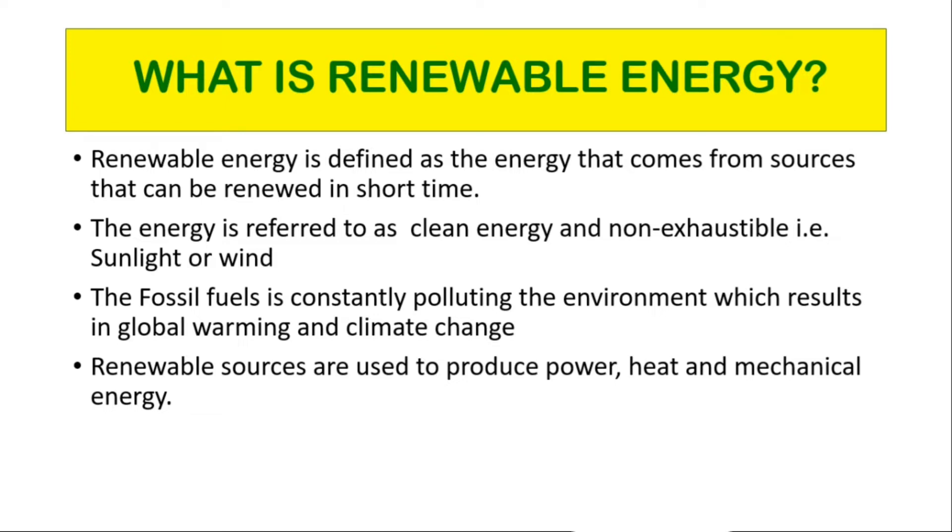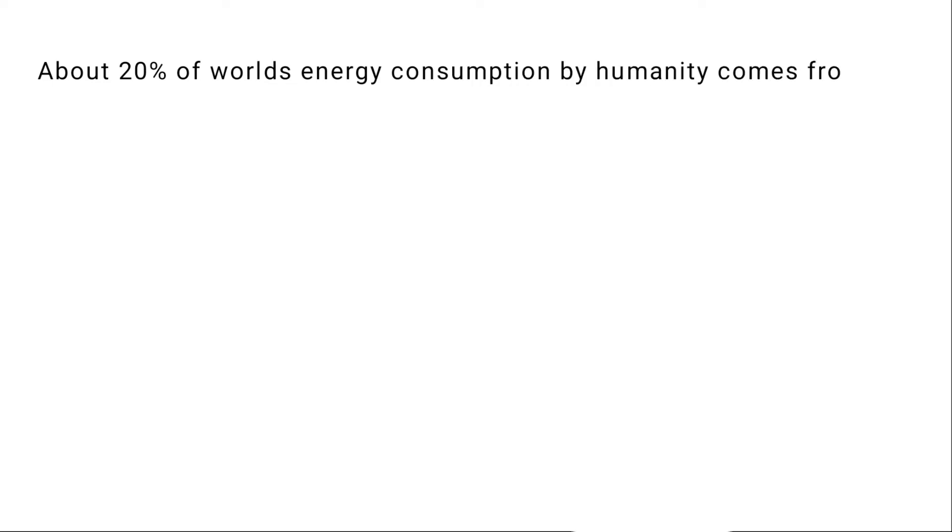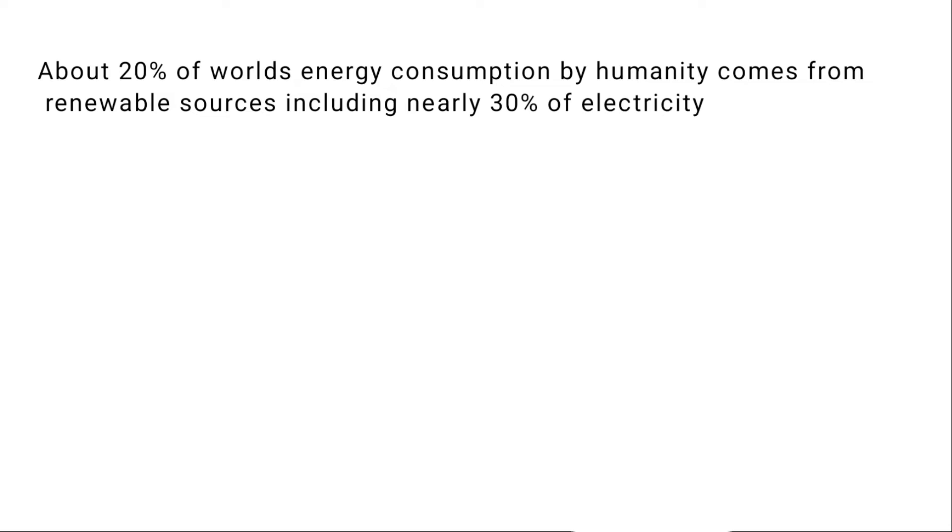The sources often provide energy in four key areas: power generation, air and water heating and cooling, transportation, and rural energy services. About 20% of the world's energy consumption comes from renewable sources, including nearly 30% of electricity.